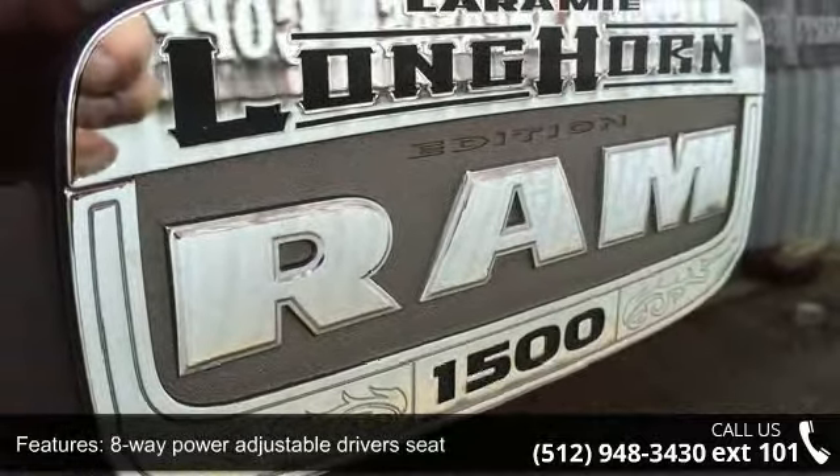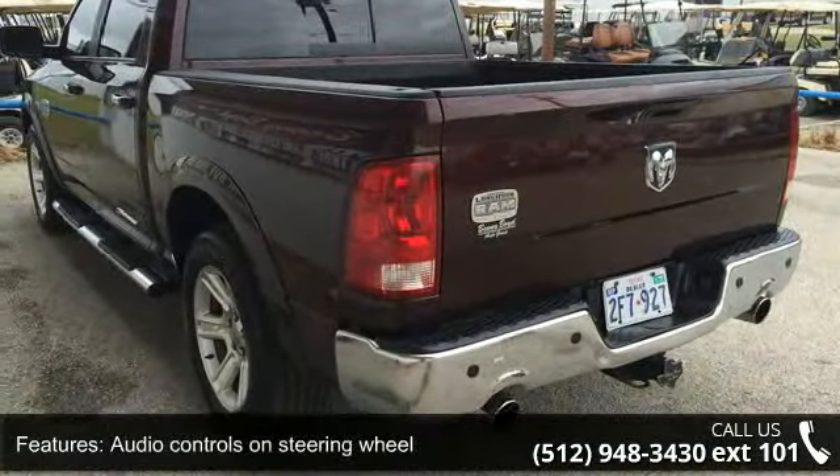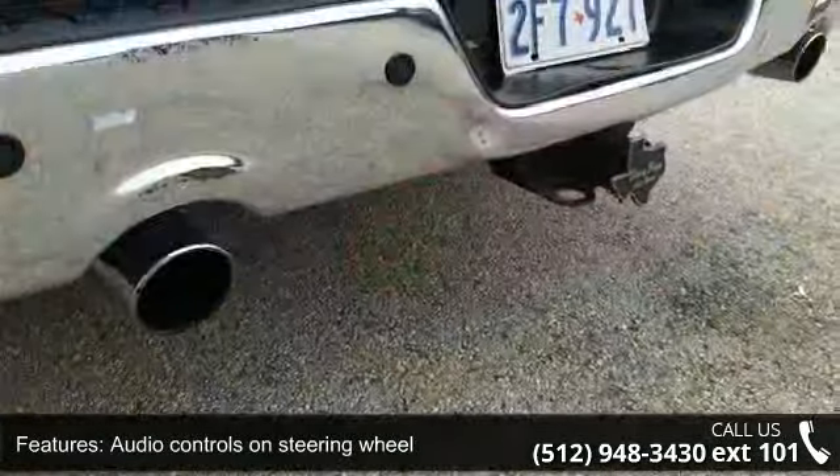Additional features include air conditioning with dual-zone climate control, audio controls on the steering wheel, automatic transmission, a bed length of 67.4 inches, and Bluetooth.